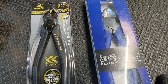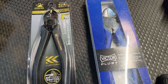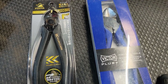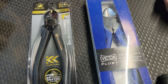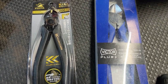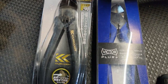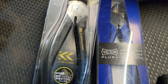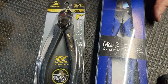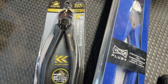I apologize if you hear any wind or fan noise — it is hotter than a popcorn fart in a skillet, so I'm sorry about that. But today we have the Kokura Fujiya pliers, the 200 millimeters, and the Victor Plus Plus. I'm gonna show you some things about these, talk about them, and give you my feelings.